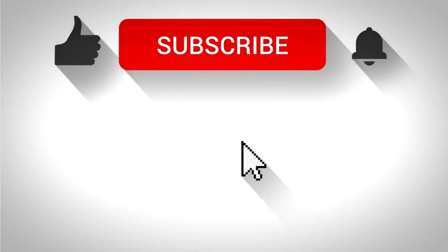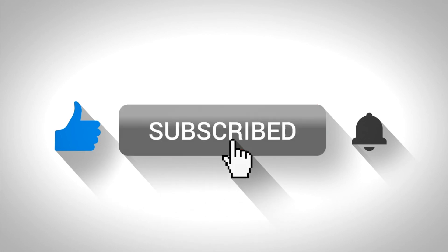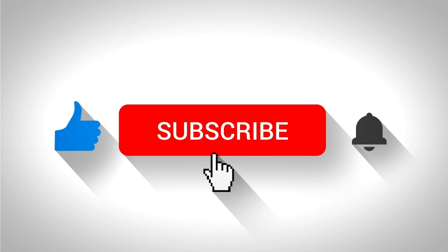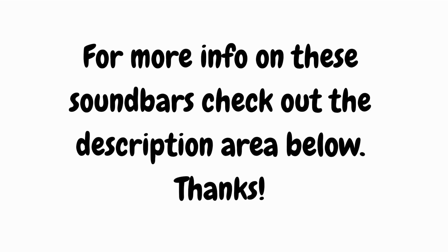Thanks for tuning in to this review. If you found this video helpful, don't forget to give it a thumbs up and hit that subscribe button for more reviews, tech insights, and all things audio-related. Until next time, keep your audio experience elevated and your tech game strong. For more info on these soundbars, check out the description area below. Thanks!